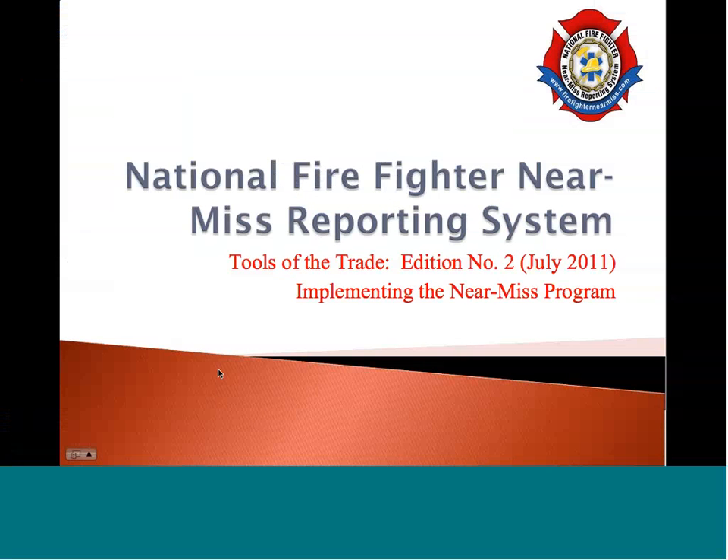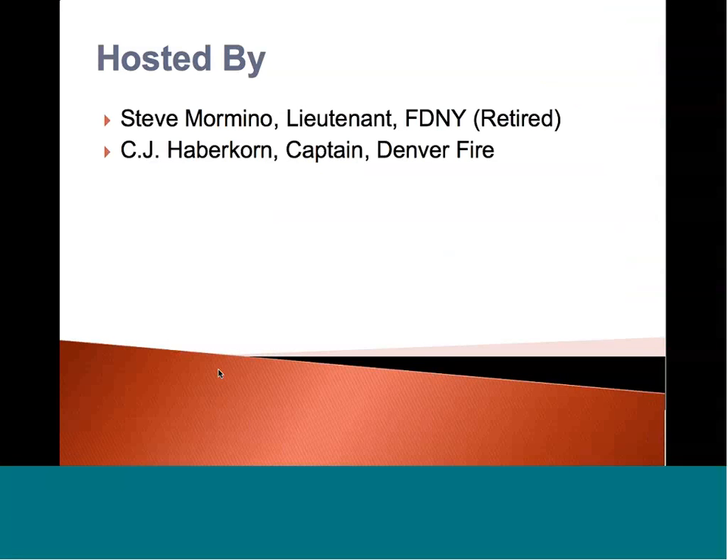Hello and welcome to part two, Tools of the Trade, brought to you by National Firefighter Near-Miss Reporting System. Today we're going to talk about implementing the Near-Miss program into your department. My name is CJ Haberkorn. I'm a captain with the Denver Fire Department, where I've been serving for the last 15 years. I'm in charge of the day-to-day operations of the hazardous materials team, and I'm also a program trainer for the Near-Miss Reporting System.